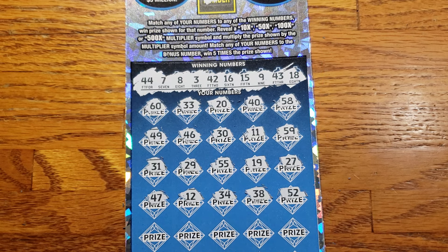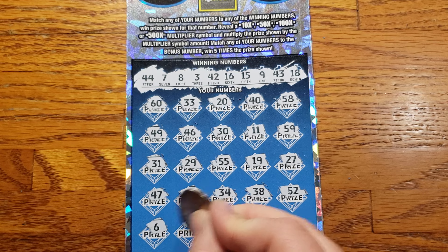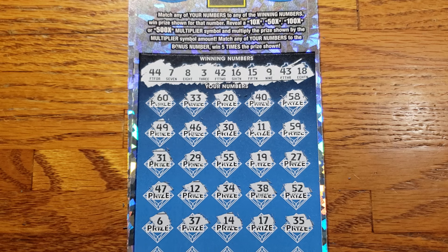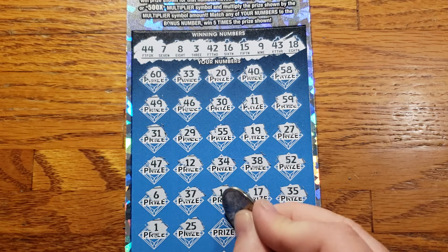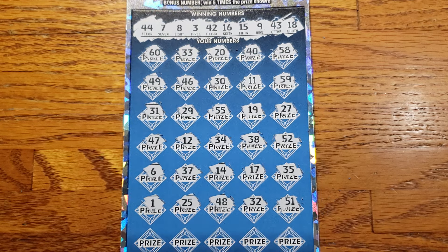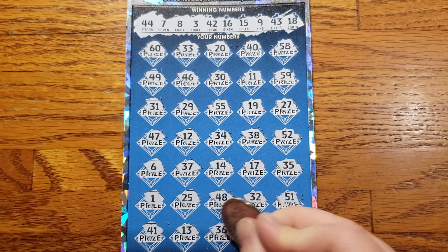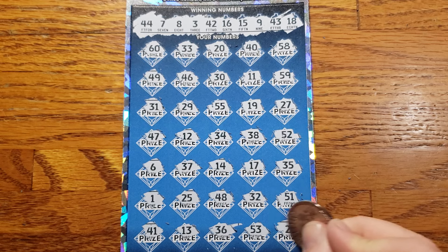Alright, come on — we need something. We got three rows left. 36, 37, 14, 17, 35. We're just dodging all around these. Two rows left: 1, 25, 48, 32, 51. Last row here — can we get something? 41, 13, 36, 53, and last chance: 23.